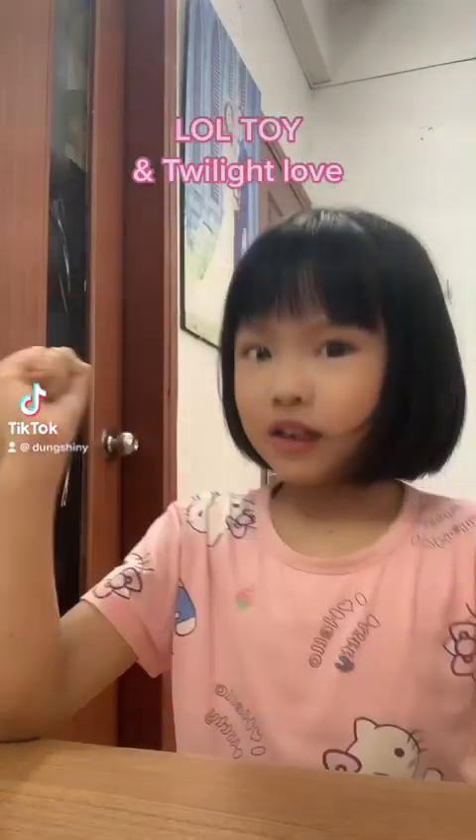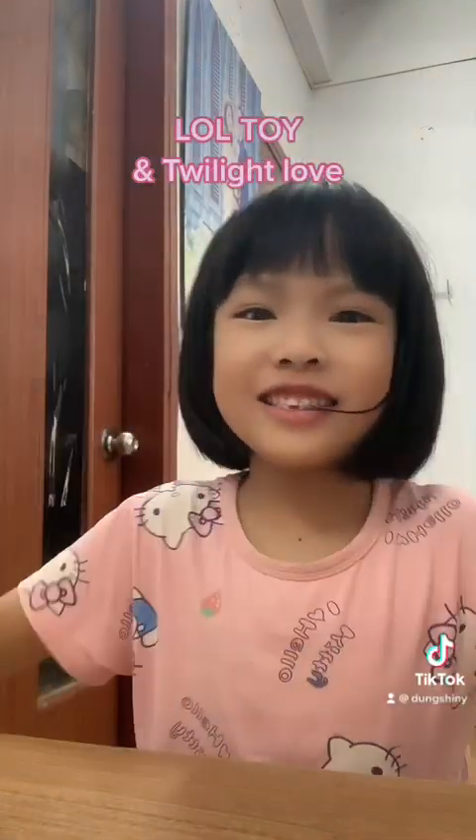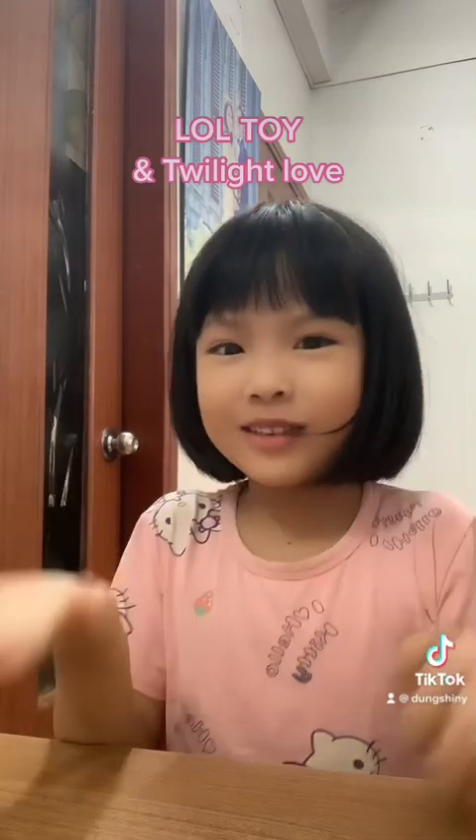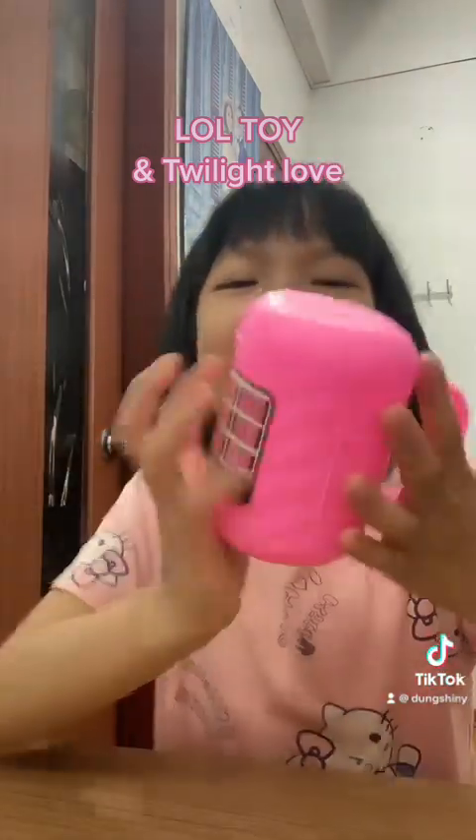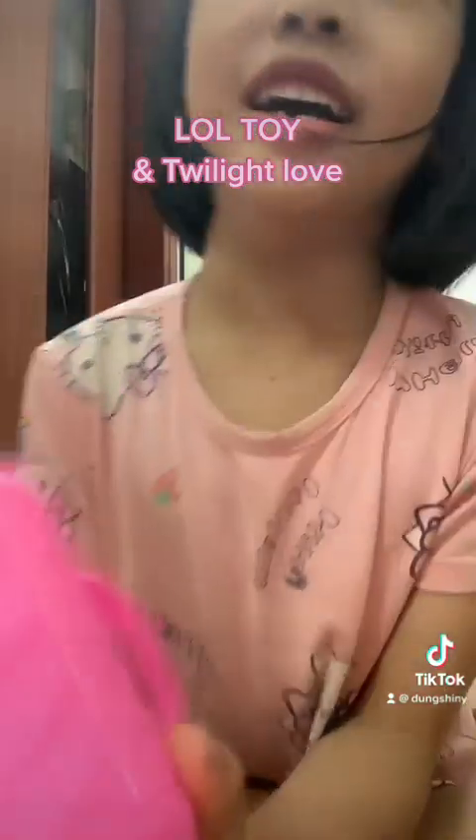Hi guys! What do we have today? Just want to play. What do you have? Let's throw! Whoa! Our LOL toys is here. Let's see what do we have inside.